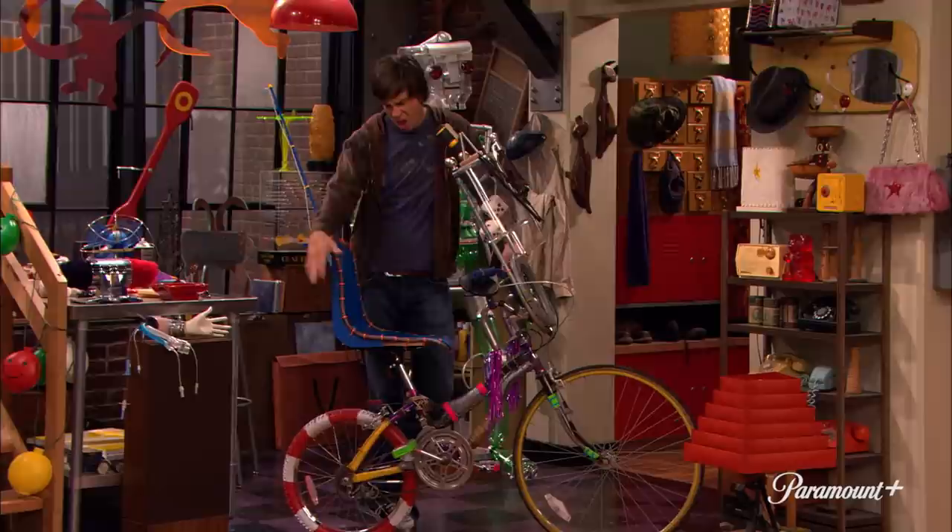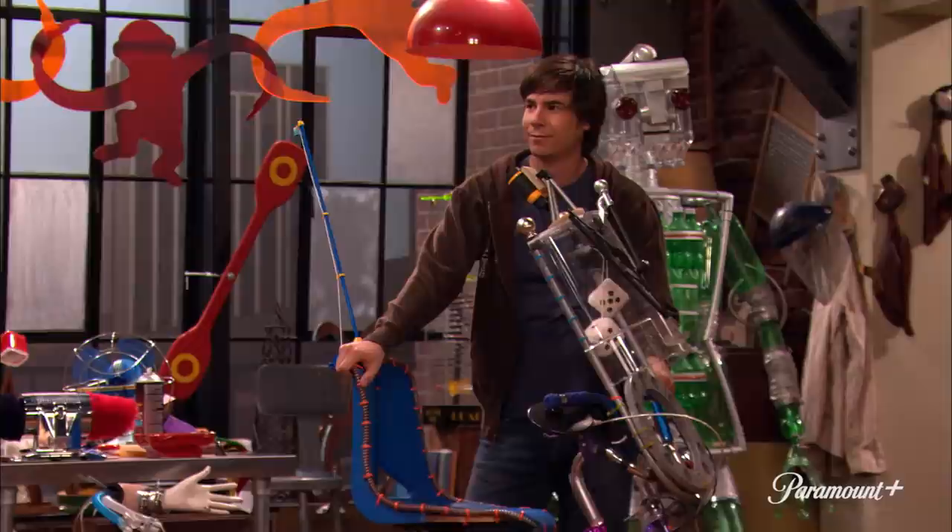Spencer's whole thing from the old show too was he would just find stuff at the junkyard and he would make it into whatever else. Made myself this bike out of parts I found at the junkyard. What's wrong with the bike you already have? I don't have a bike. Yeah, you do. It's hanging in the kitchen right there.